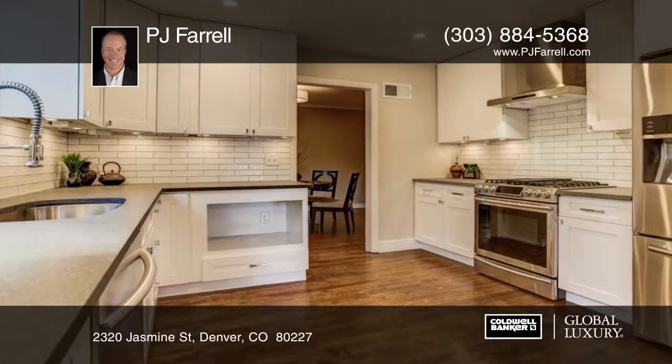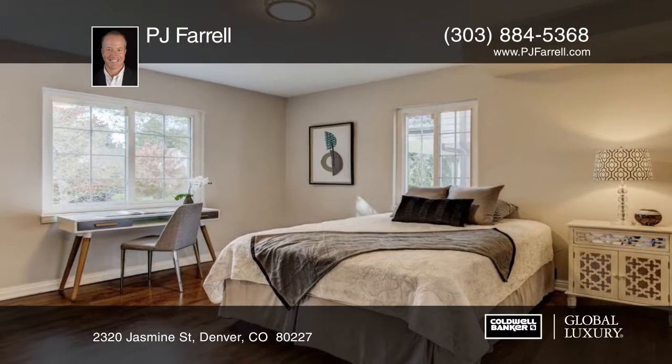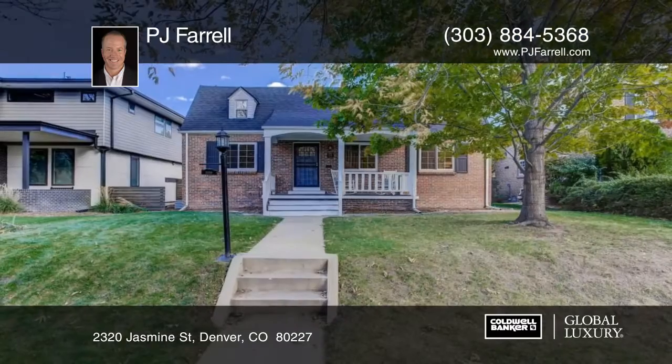This has everything new and updated, including electrical, kitchen, bathrooms, roof, hardwood floors and more. The beautiful backyard, amazing master suite, and gourmet kitchen make this home a one-of-a-kind stunner.